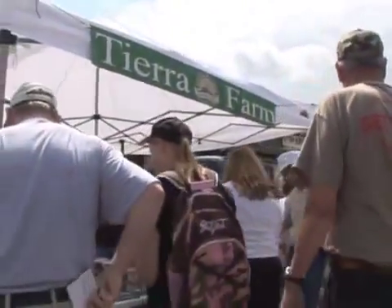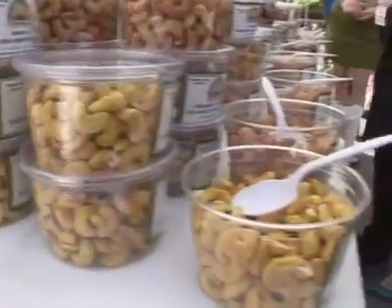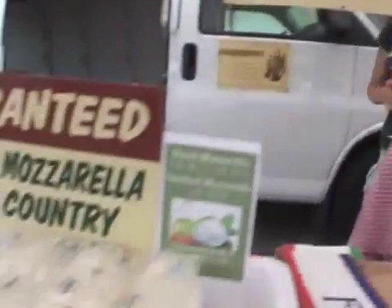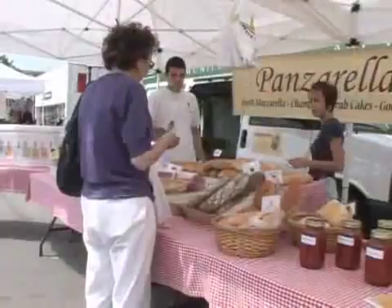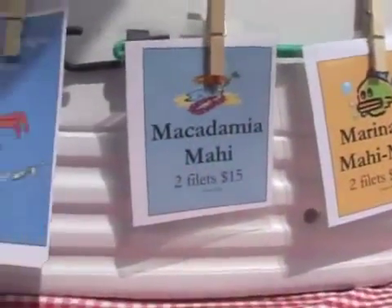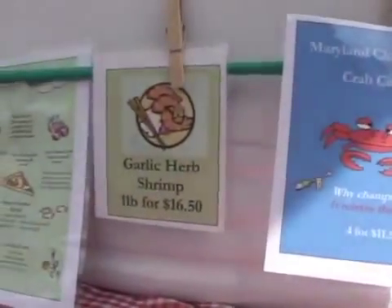We have Tierra Farm — all organic nuts and butters, it's really great. Then we come to Panzarella Food. If you have never had Panzarella Mozzarella, you have to try it. They also carry meats, breads, and they have very good veggie burgers, I hear, and some pastas.